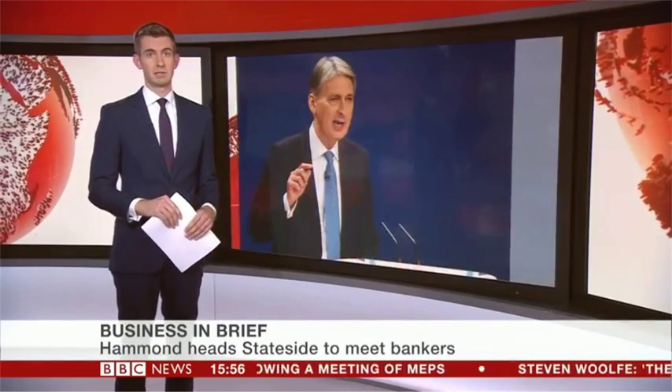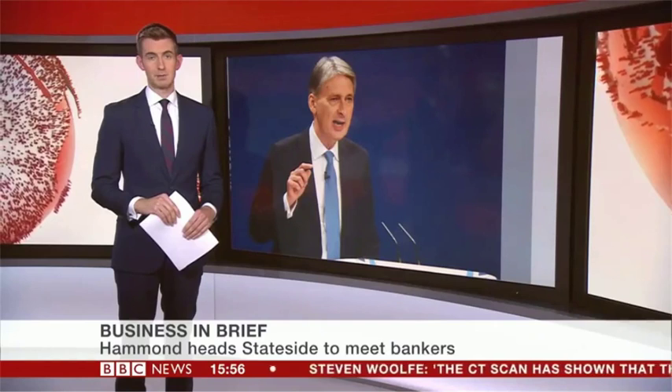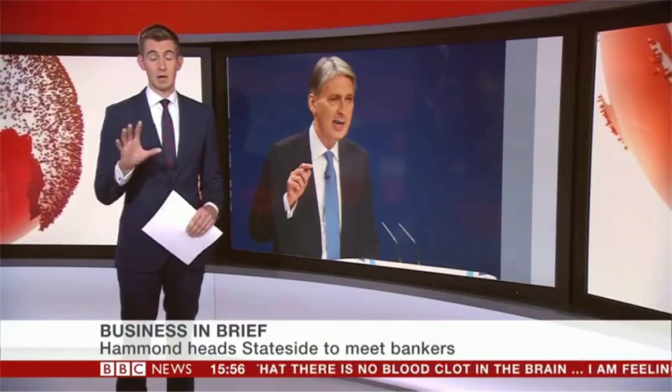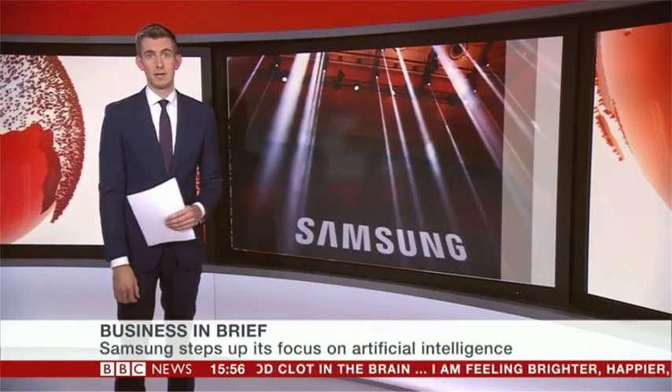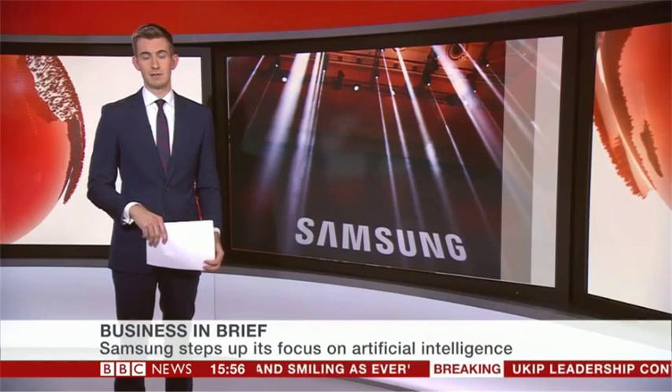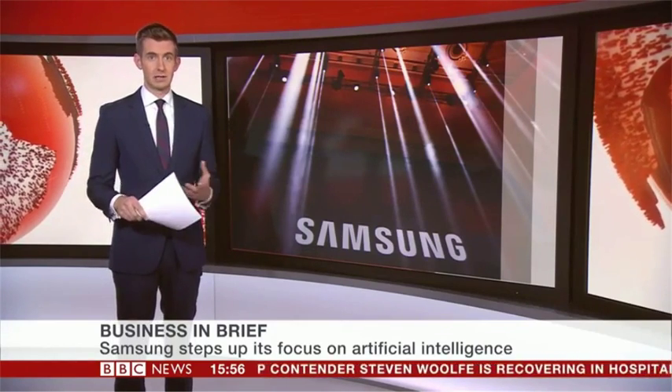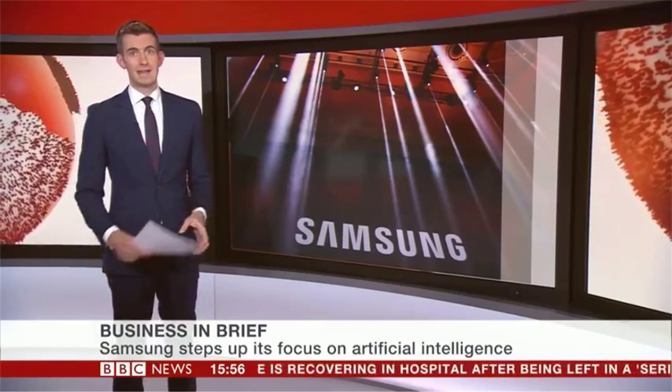A look at some of the other business stories today. The Chancellor Philip Hammond is in the United States meeting with Wall Street's power brokers — he'll pledge that London plans to keep its position as the world's leading financial centre, but many of the big US investment banks have operations in the UK and they're worried about the effect of Brexit. Samsung has stepped up its focus on artificial intelligence — it's bought the company Viv, a digital assistant developed by the creators of Apple's Siri, while Google also launched its new Pixel phone this week with a lot of AI in the digital assistant function. And the hourly output of British workers has finally reached where it was before the financial crisis, but productivity in the UK is still 18% below the average for the rest of the G7 advanced economies — so still a lot of work to do there.